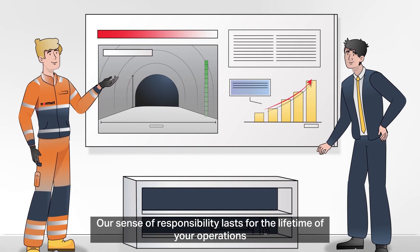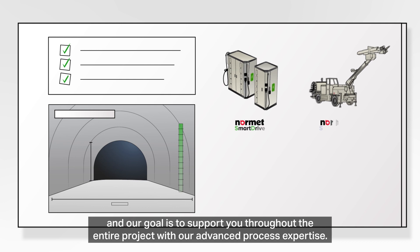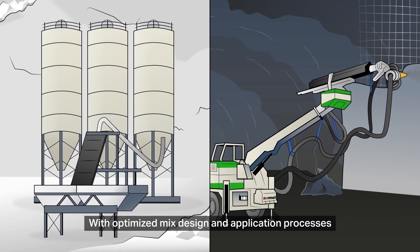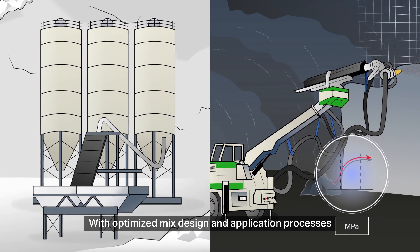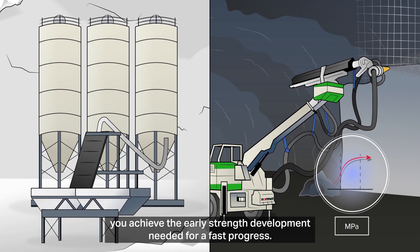Our sense of responsibility lasts for the lifetime of your operations and our goal is to support you throughout the entire project with our advanced process expertise. With optimized mix design and application processes you achieve the early strength development needed for fast progress.